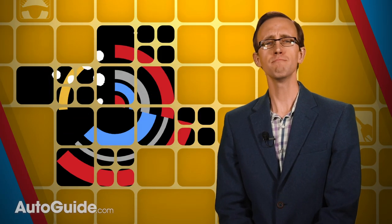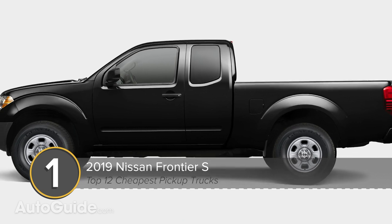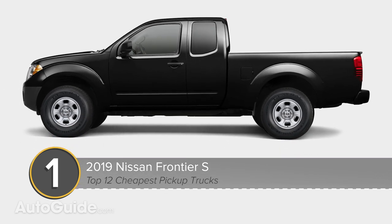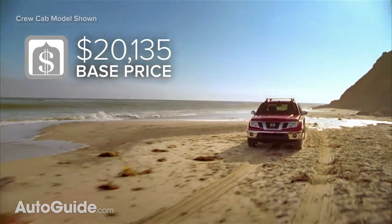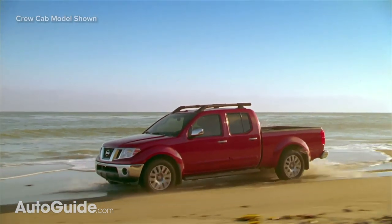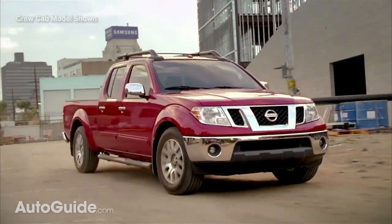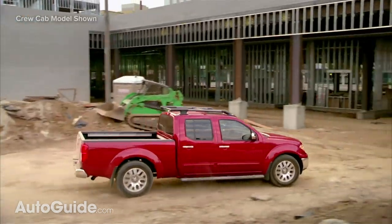But what is the most affordable truck around? For the time being at least, that honor goes to the Nissan Frontier. For a mere $20,135 including $1,045 in delivery fees, you can drive home in an extended cab S model of this popular, if antiquated, pickup. This gets you rear-wheel drive, a five-speed manual gearbox, and a 2.5-liter four-cylinder engine. Output is modest at 152 horses and 171 pound-feet, but for the price, it's easy to look past some of the Frontier's shortcomings.